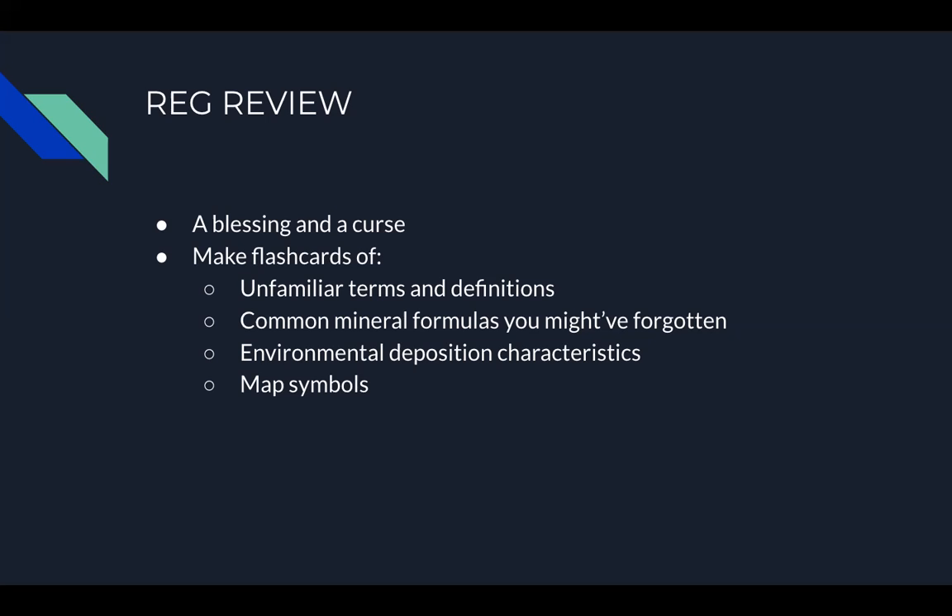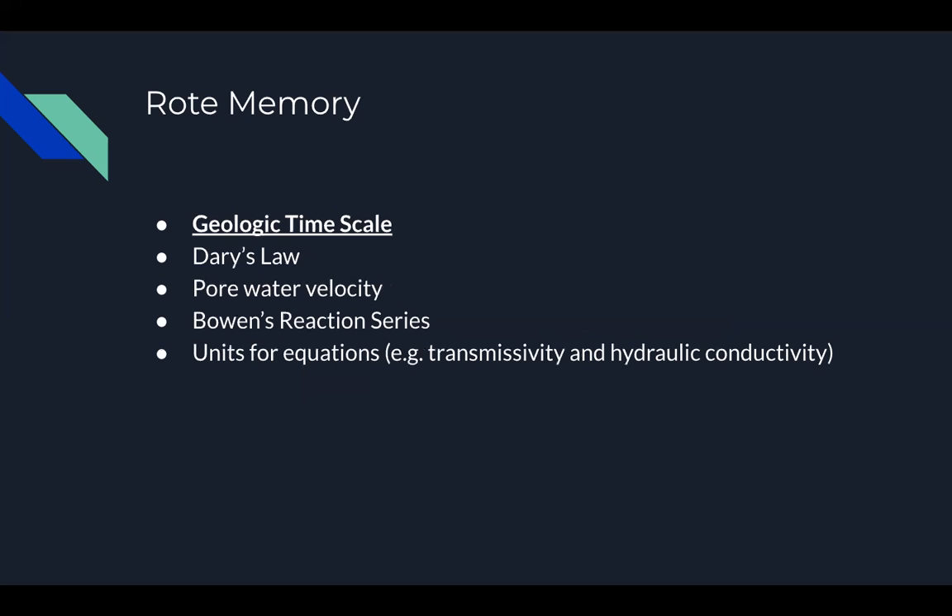There is some material you are simply expected to have committed to memory. First and foremost is the geologic timescale — if you memorize one thing, that's it. You are all but guaranteed to have at least one question, but likely many more, requiring you to apply it. You should also be familiar with Darcy's law, pore water velocity, Bowen's reaction series, and the units for equations like transmissivity and hydraulic conductivity.